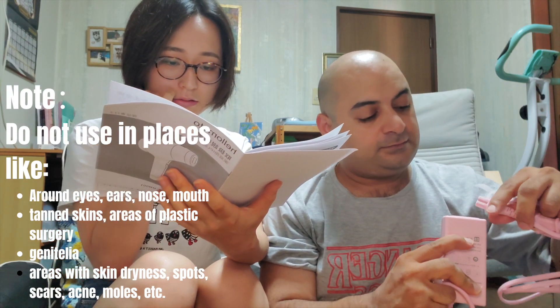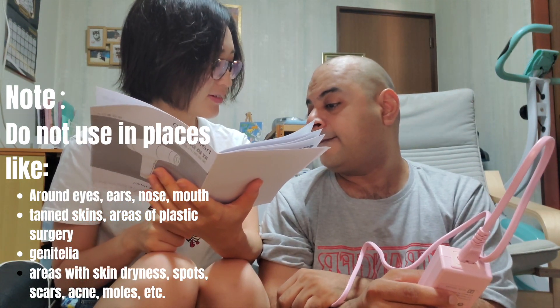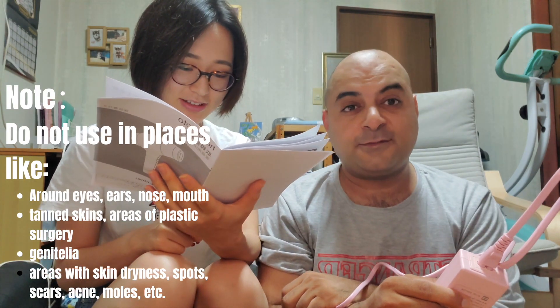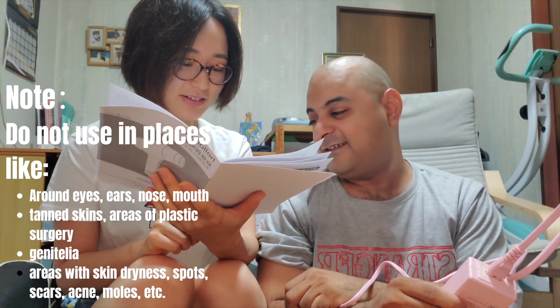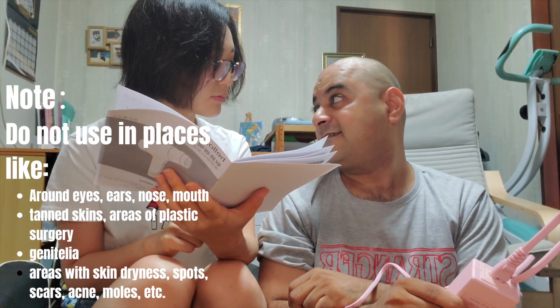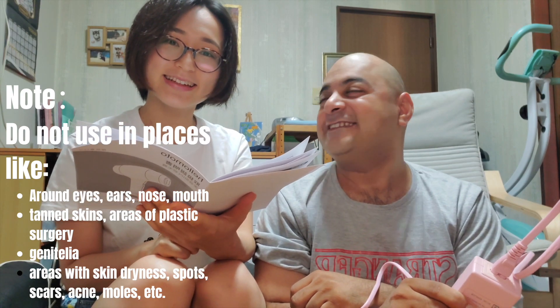Don't use it on places where you've had a sunburn, or anywhere you've had surgery. Nipples — don't use it on nipples. Private parts: vagina, internal organs area, eyeballs, anus, and penis. So basically, don't use it on your tender parts.